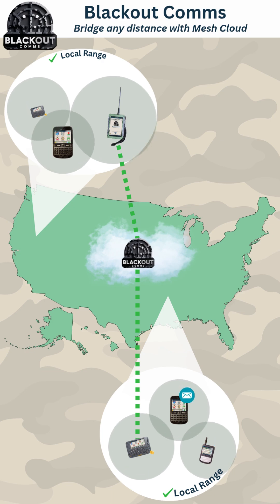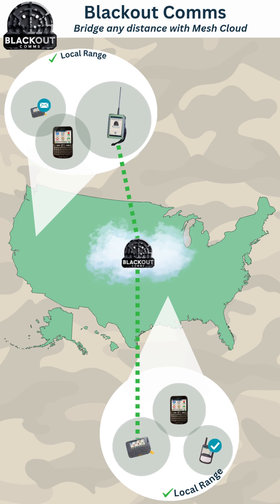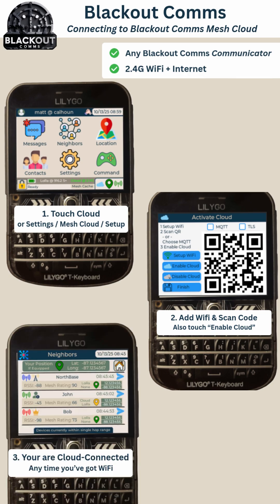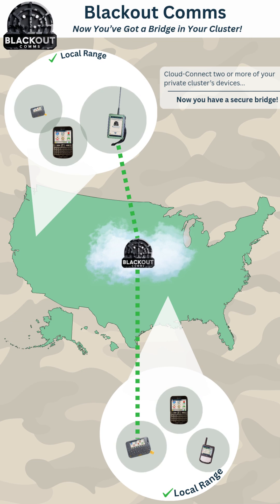All devices in your cluster automatically learn and begin to use this bridge to get messages and location to the other side. To connect one of your devices to the mesh cloud, open the cloud setup screen, add one or more Wi-Fi hotspots, and scan the QR code. After that, as long as you've got Wi-Fi and an internet connection, this device is connected to both LoRa for local messaging and the mesh cloud for sending and receiving across the bridge.